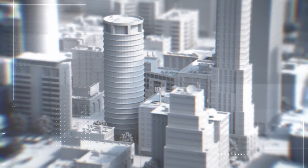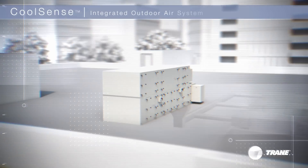Can a building be more comfortable and more energy efficient at the same time? Better for business and better for the environment? And offer designers more flexibility in building designs? Now you can go beyond traditional HVAC performance with the Trane CoolSense Integrated Outdoor Air System.